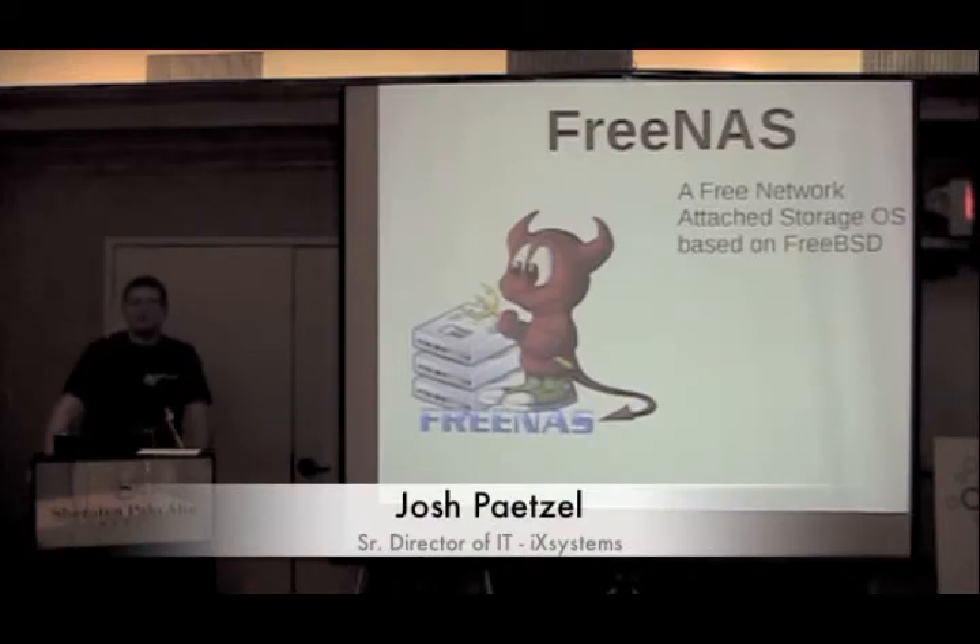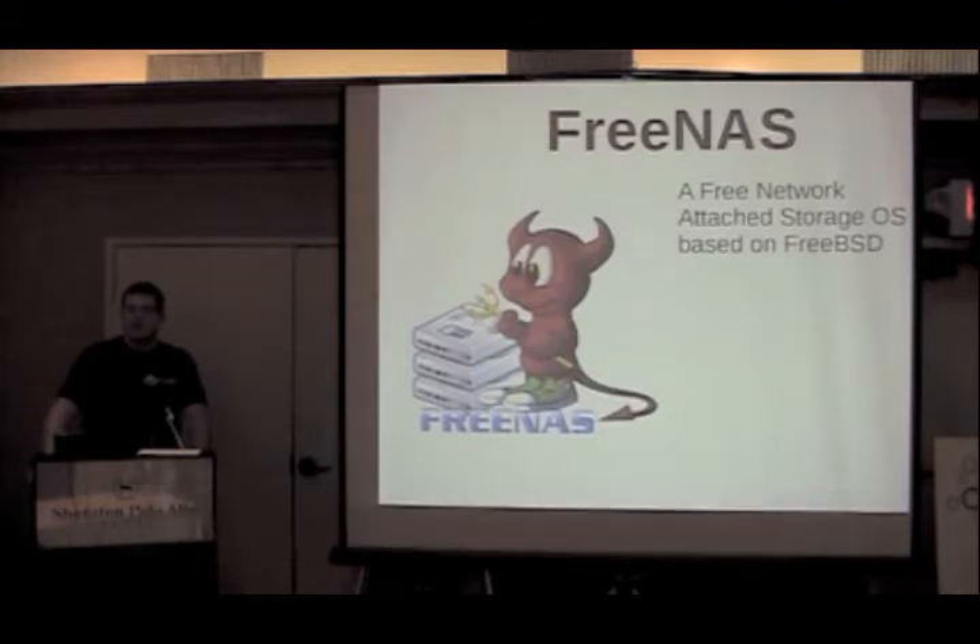I'm Josh Petzl. I'm a director of IT at IAC Systems. I'm also a member of the FreeBSD project. I wear a lot of hats for them. I'm on the release engineering team, I'm a ports committer. I manage some of the infrastructure boxes, especially the ones that are at ISC for the project. I've been working with the project since 1995.